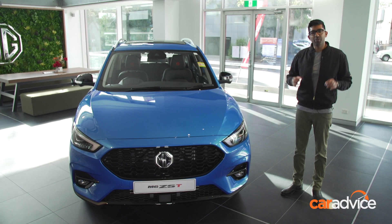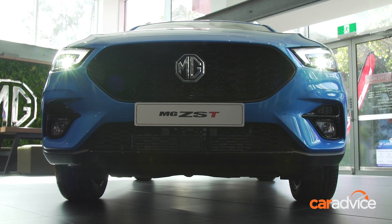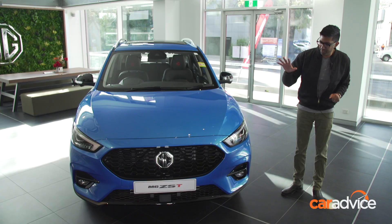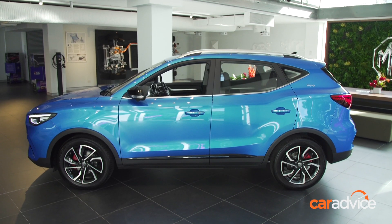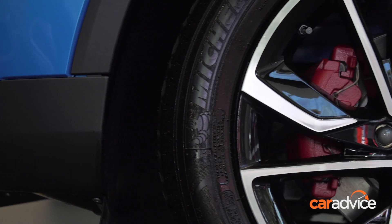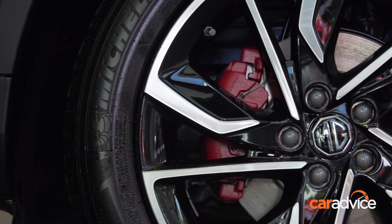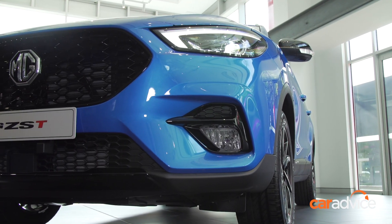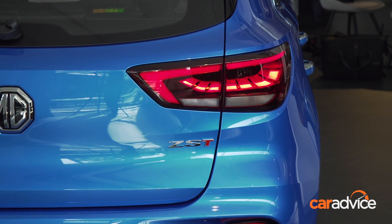MG has taken the time to refine some of the exterior design elements on this car. First things first, you get a lot more glossy black plastic, extending on the front bumper right through to the side skirts as well as on the mirrors. There's also a set of red brake callipers, which help move its look upmarket. Rounding out the significant changes on the outside is a set of all new bumpers front and rear, as well as all new LED headlights and 3D design LED taillights.